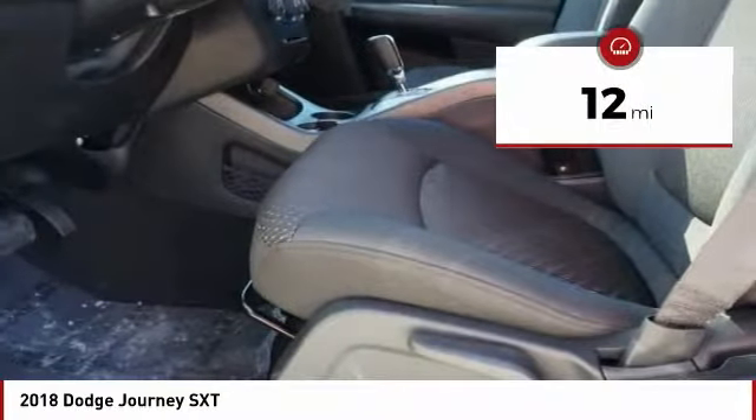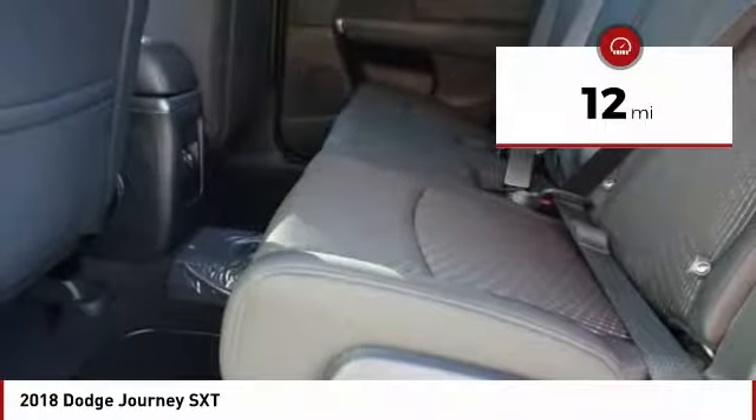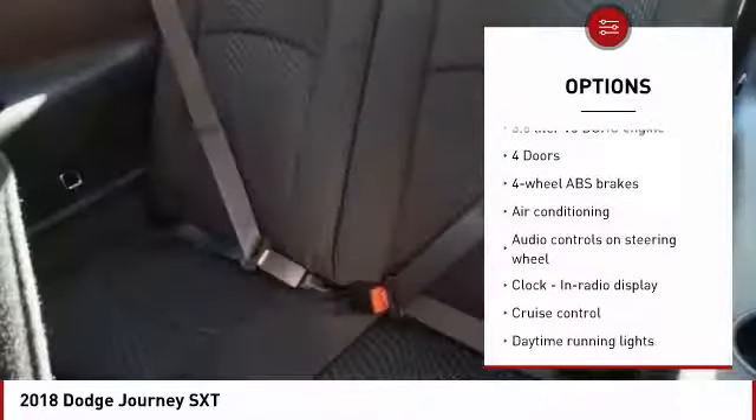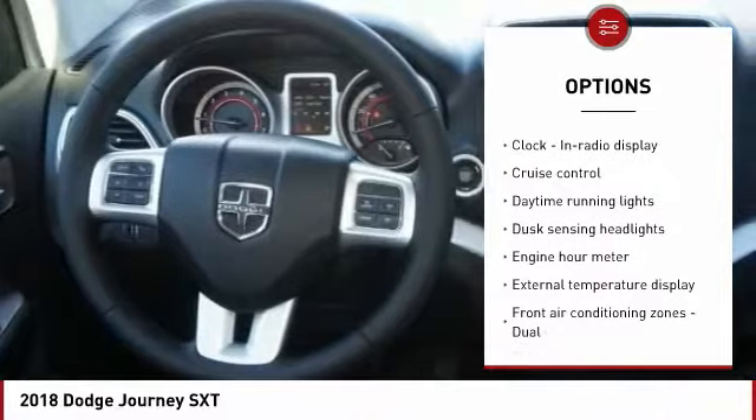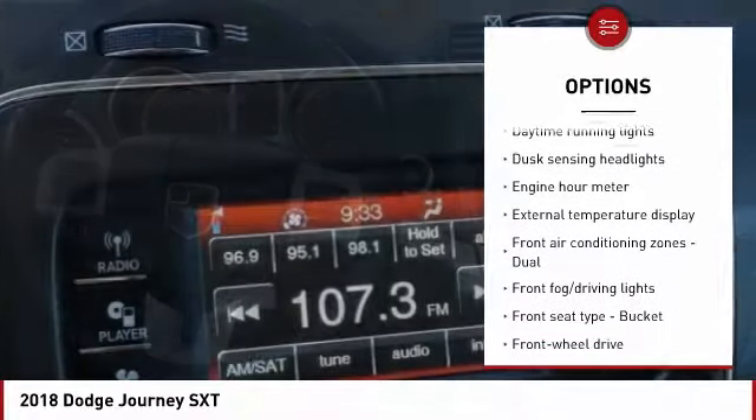This vehicle has less than 100 miles. Here are some of this vehicle's great options: traction control, air conditioning, passenger airbag, front wheel drive, driver airbag, tilt and telescopic steering wheel.